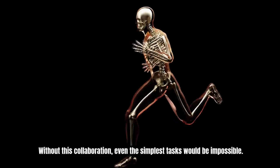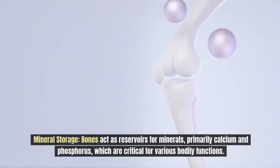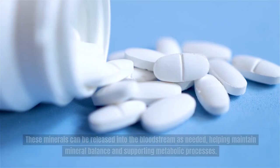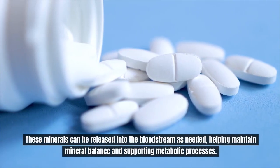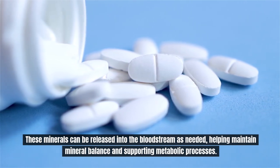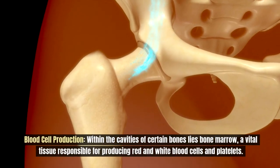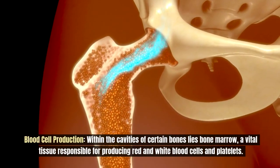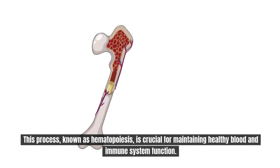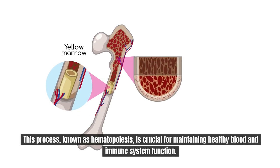Bones act as reservoirs for minerals, primarily calcium and phosphorus, which are critical for various bodily functions. These minerals can be released into the bloodstream as needed, helping maintain mineral balance and supporting metabolic processes. Within the cavities of certain bones lies bone marrow, a vital tissue responsible for producing red and white blood cells and platelets. This process, known as hematopoiesis, is crucial for maintaining healthy blood and immune system function.